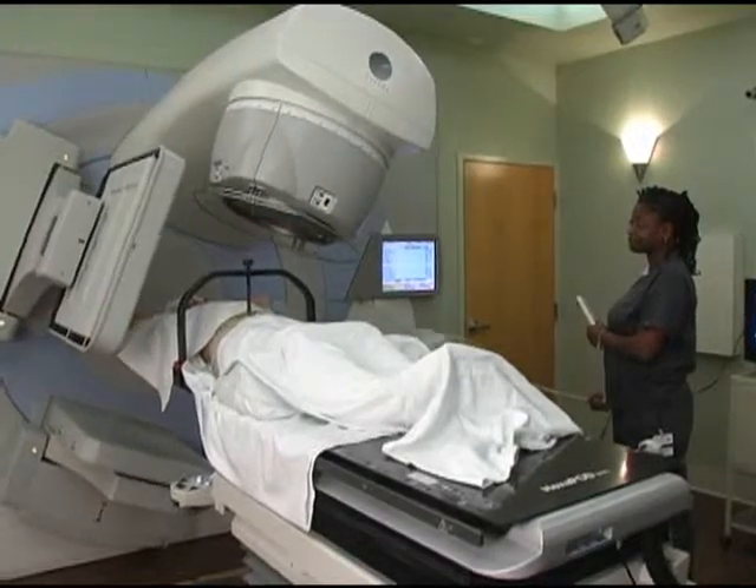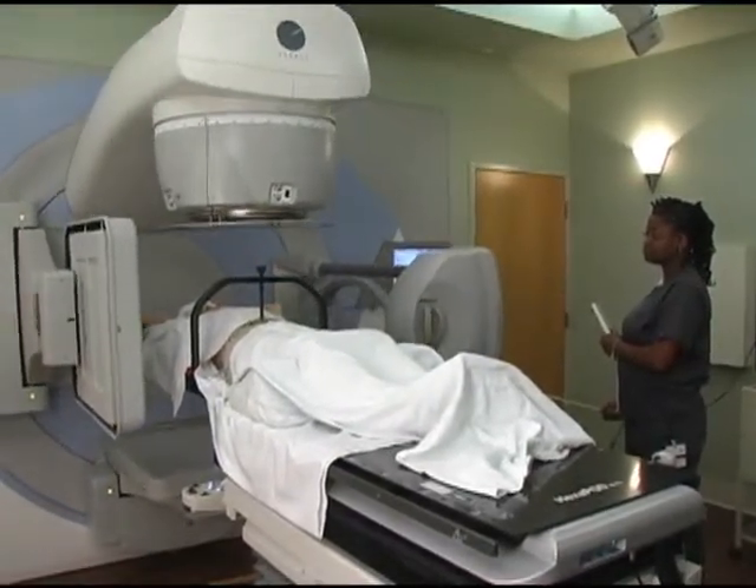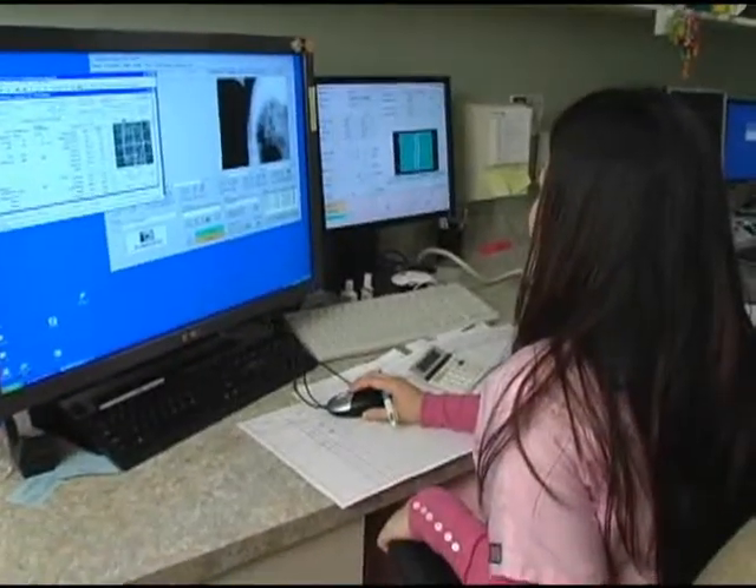In the past, we weren't able to deliver high doses of radiation to tumors because the patients would move and the treatments would be inaccurate. A patient has a tumor in the lung, the lungs will move up and down on respiration. With the new system that we have, we can account for the motion so we can still be accurate despite the fact that the patients are breathing and the tumors are moving.